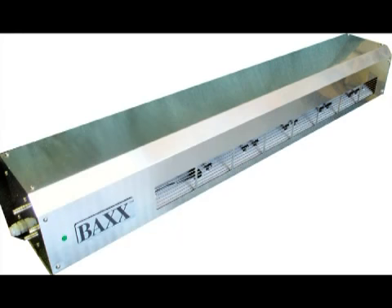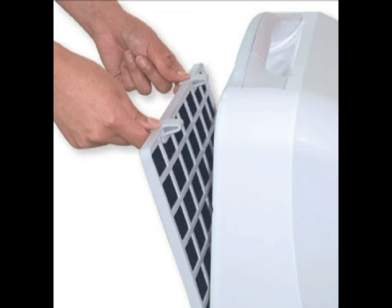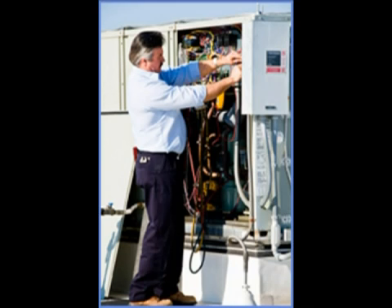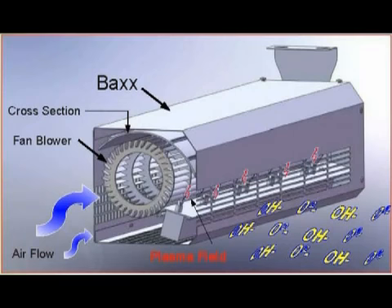The BAX is totally consumable free, other than electricity, which is only 120 watts and about $50 per year. There are no filters to clean or replace, no chemicals or toxins, and no maintenance or servicing. The only moving part of a BAX is the motor and fan.